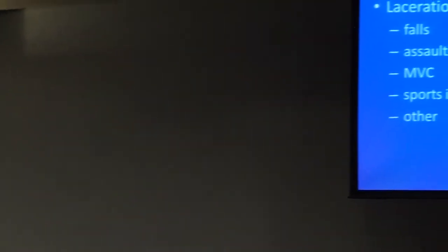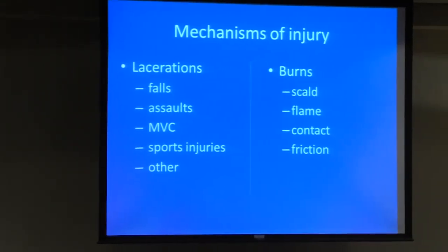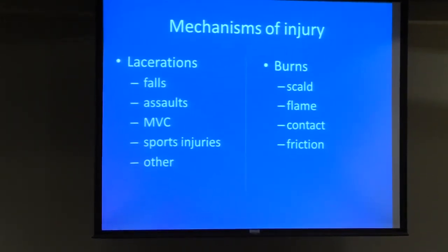Let's talk about mechanisms. Mechanisms for lacerations include falls, assaults, motor vehicle crashes, and sports injuries. For burns, the most common mechanisms are scalds, flames, contact burns, and friction burns.